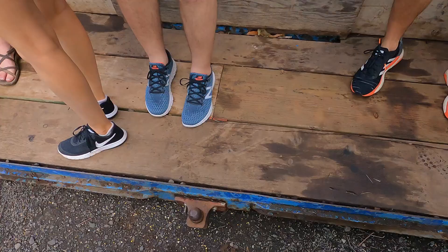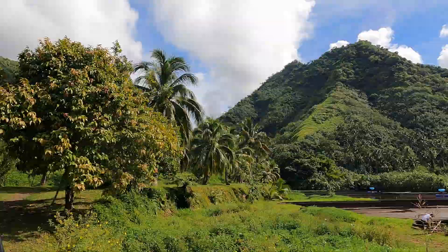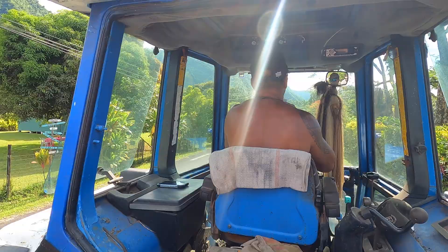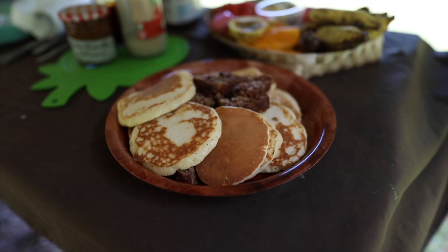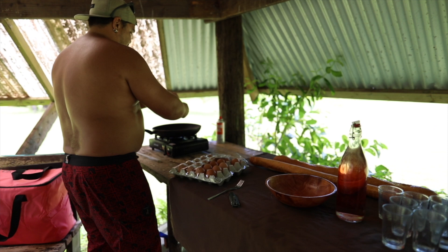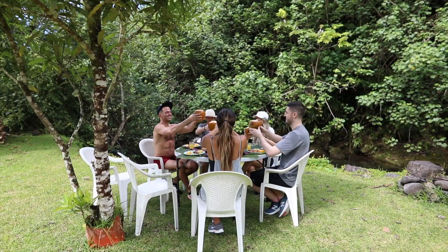We started off the day with a tractor ride into the valley owned by the Lovey family — a mode of transportation I'm not usually used to in my daily life, and I loved every single moment of it. We took the tractor to this gorgeous valley where we had breakfast by a stream, did a little swimming, and then prepared for a hike. The group enjoyed a delicious breakfast that consisted of fresh eggs, pancakes, various fruits, coffee, and coconut water straight from the tree.